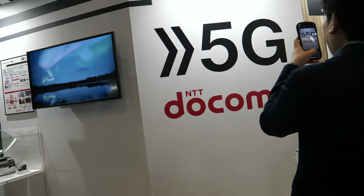So NTT Docomo is ready for 5G? Yes, we are ready for 5G. We are running demo service until next spring. And then before the Olympics? Before the Olympics, yes.